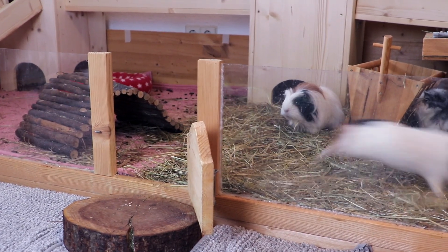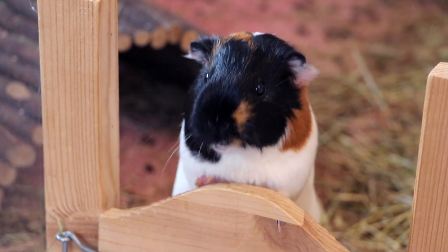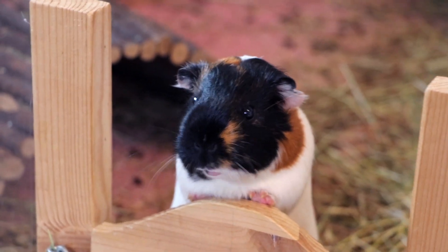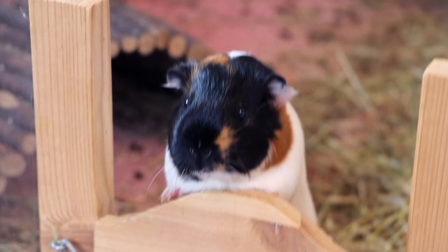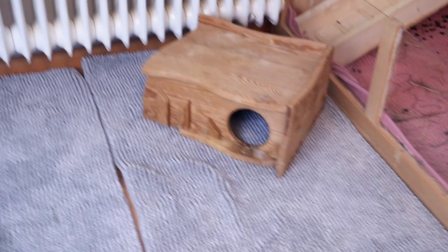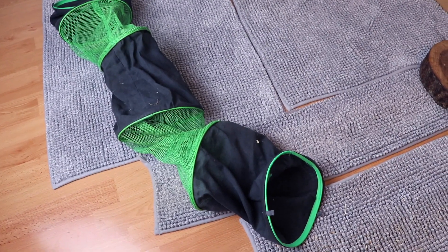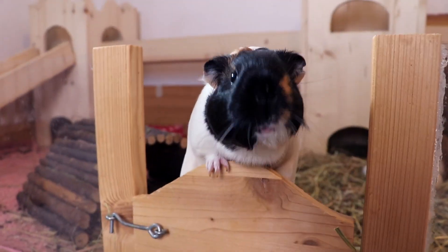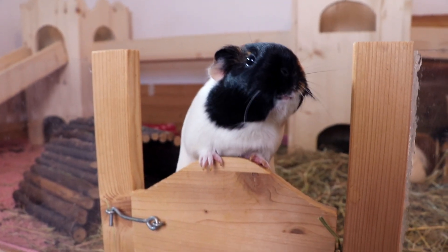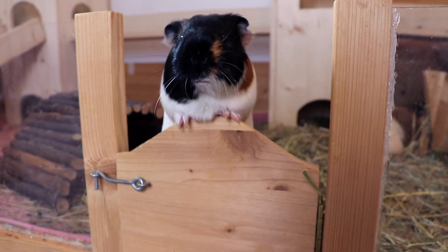Nugget is having the zoomies! Hey guys, welcome to today's video. Today's video is going to be a floor time vlog and Nugget is already really excited. I'm just quickly going to show you the setup. I have the Heidi out — this is one of the guinea pigs' favorite Heidis, and this used to be little one's most favorite thing in the entire world. Let's see what the other guinea pigs think. Nugget is already really excited because someone is doing something in front of her cage, so let's unleash the beasts.